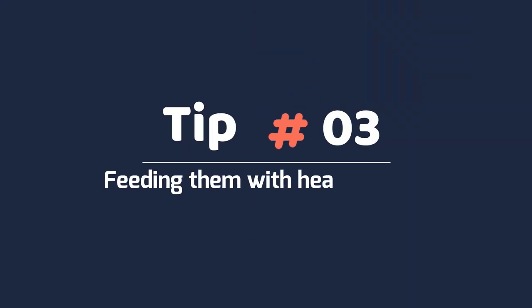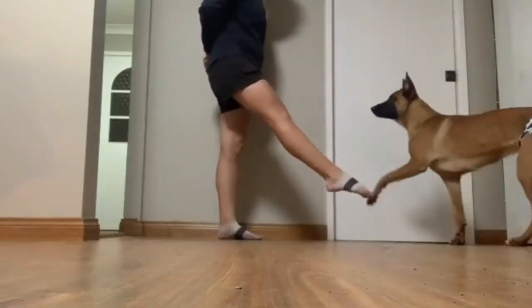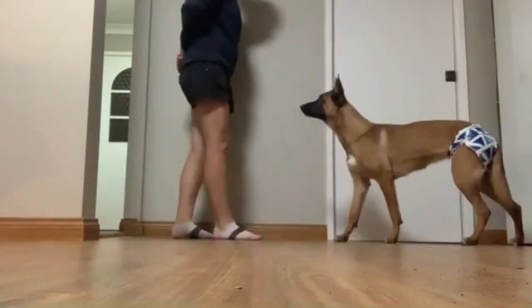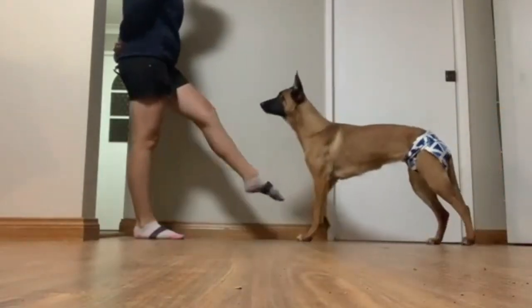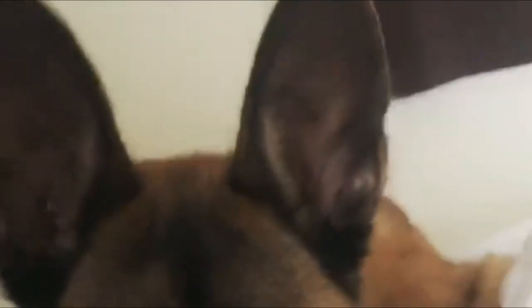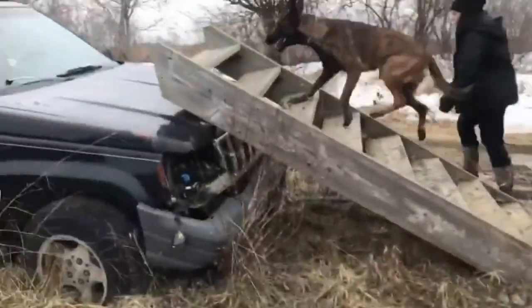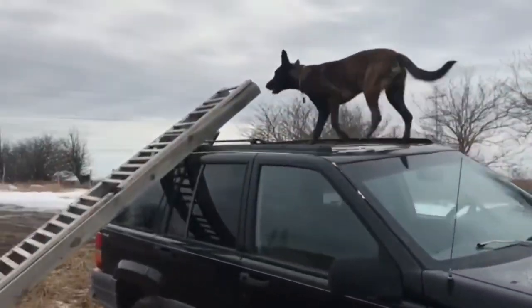Tip 3: Feeding them with healthy food. They need to be fed healthy and nutritious dog foods. Feed your Belgian Malinois on a regular schedule and always have clean water available for them to drink. Healthy dog food should have a balance of proteins, carbohydrates and fats. Working dogs need more protein than the average house pet, so look for a dog food of around 25-30% protein.